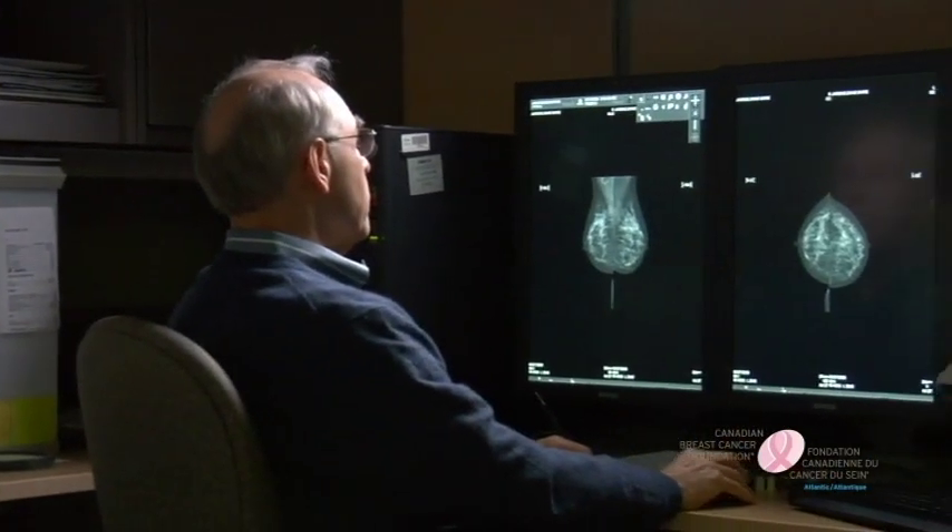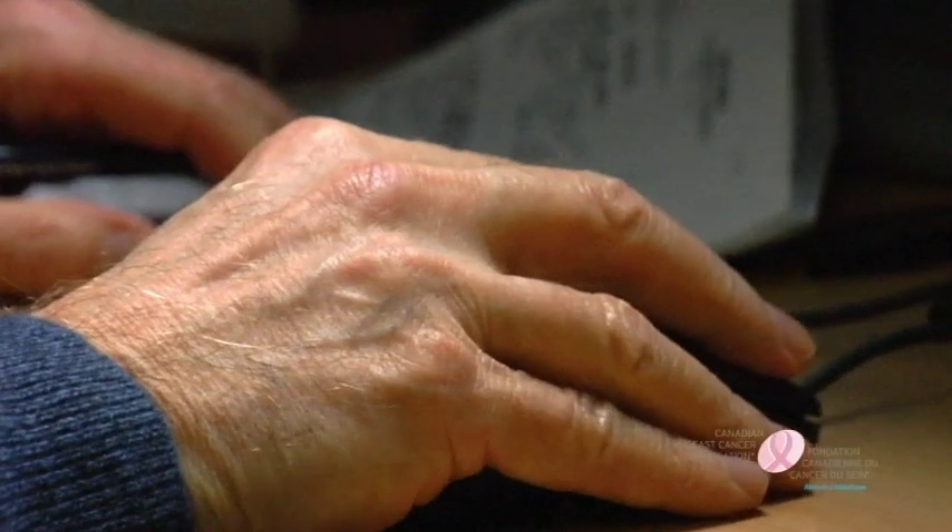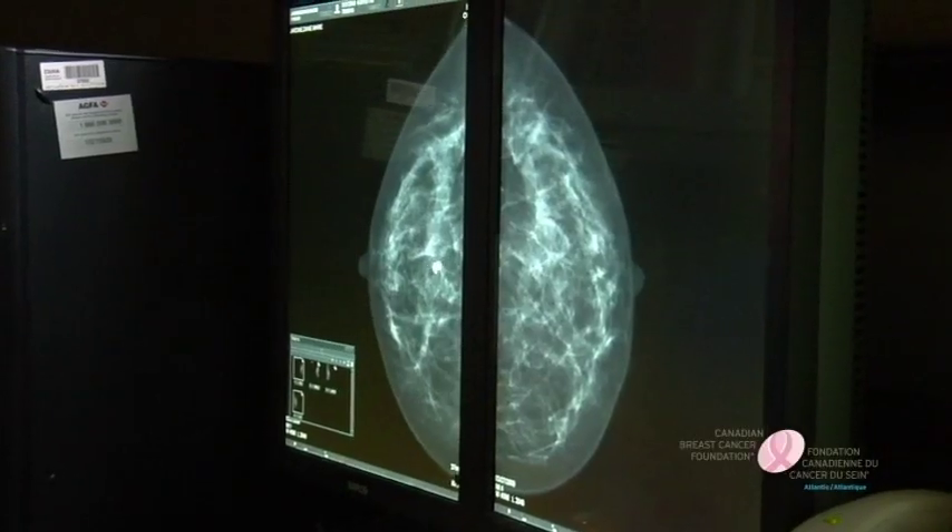A radiologist will then carefully examine your screening mammogram images and determine what your report will be. Having regular mammograms allows a radiologist to be more accurate and to detect smaller changes, because they will have previous mammograms to compare to your most recent images.